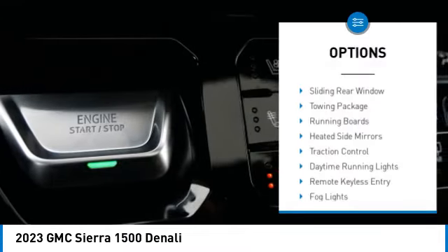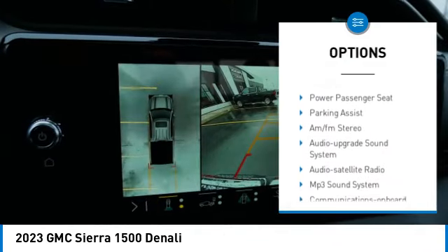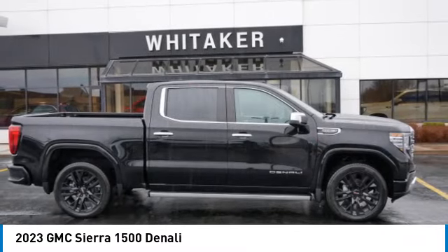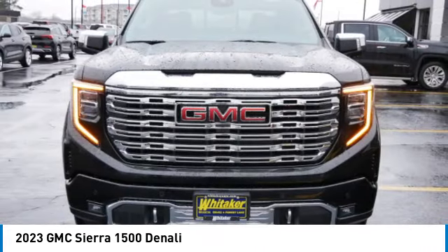Here are some of this vehicle's great options: sliding rear window, towing package, running boards, heated side mirrors, traction control, daytime running lights, remote keyless entry, fog lights, power driver mirrors, and navigation system. A vehicle like this doesn't come along every day — come in and get it before someone else does.